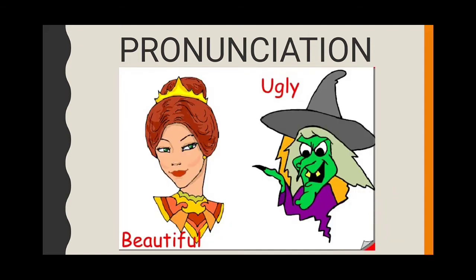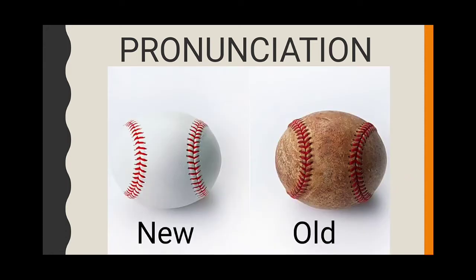Ugly — U-G-L-Y — ugly. Beautiful — B-E-A-U-T-I-F-U-L — beautiful. New — N-E-W — new. Old — O-L-D — old.